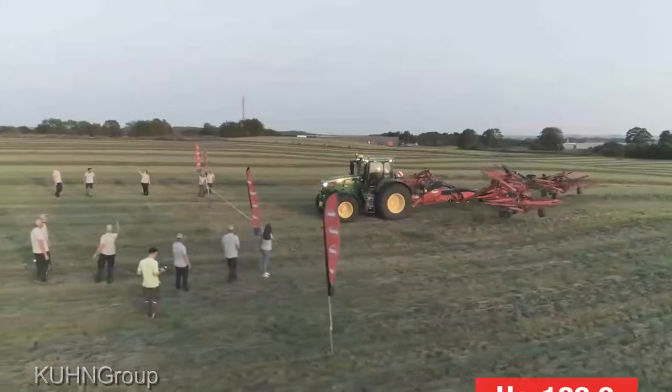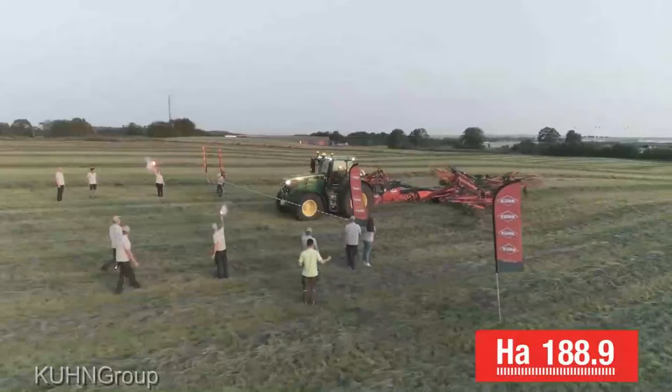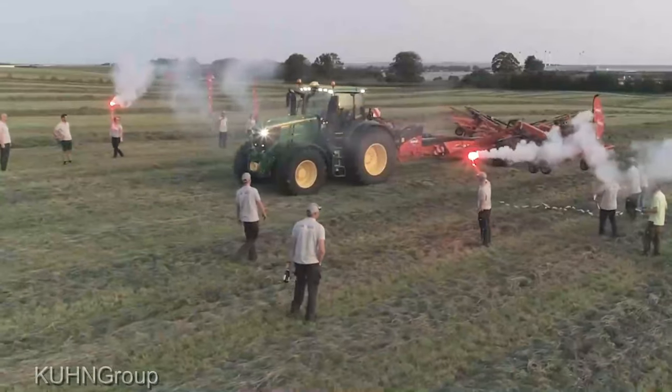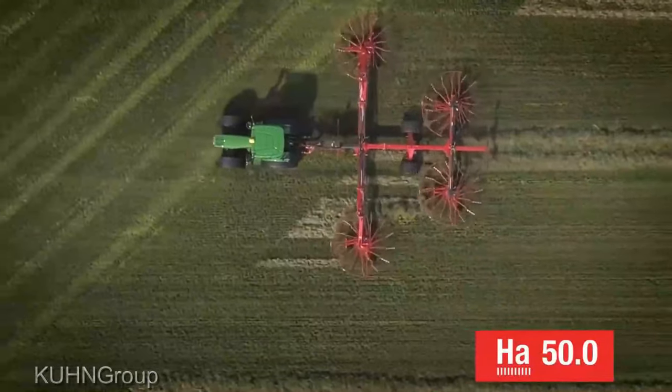So if you're serious about upping your hay game, this is the one to go for. It's not just a purchase — it's an investment in the future of your farm. Trust me, you won't regret it.